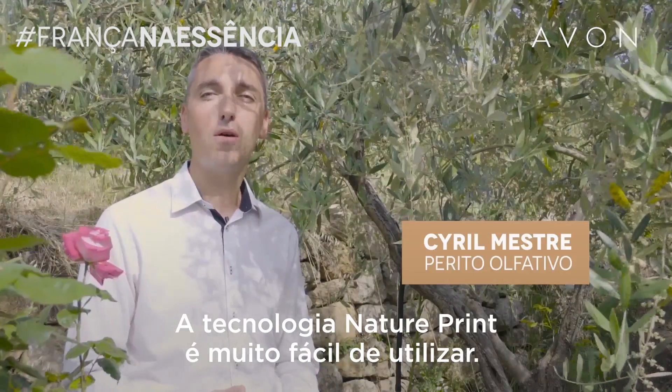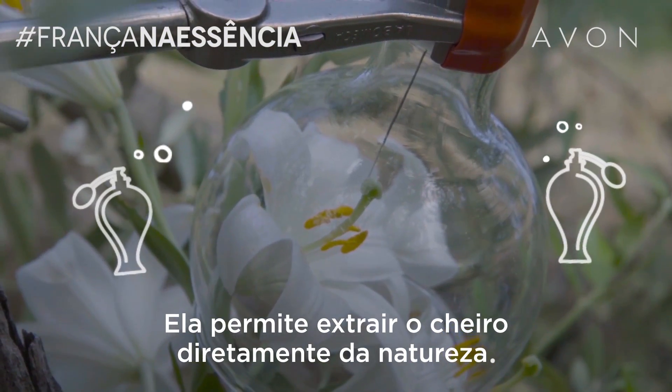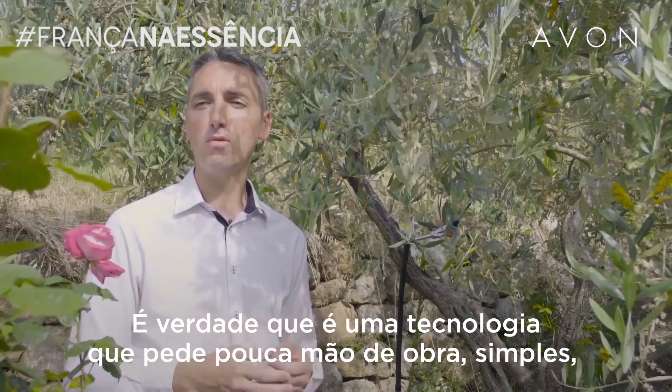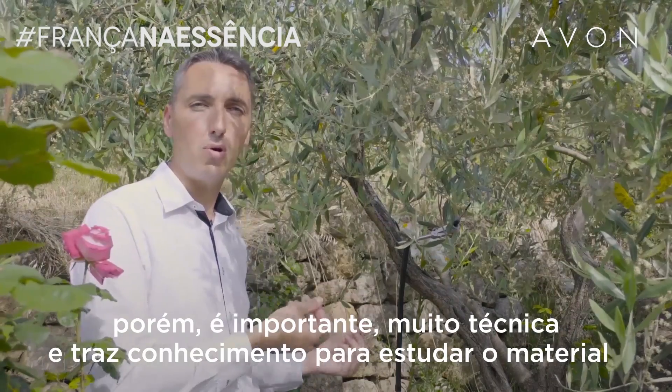La technologie NaturePrint est assez facile d'utilisation puisqu'elle permet de capturer des odeurs directement dans la nature. C'est une technologie qui demande finalement assez peu de support.